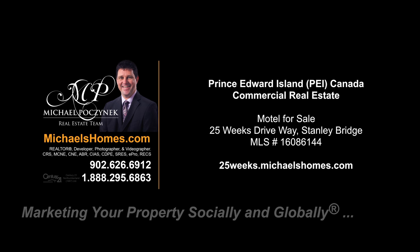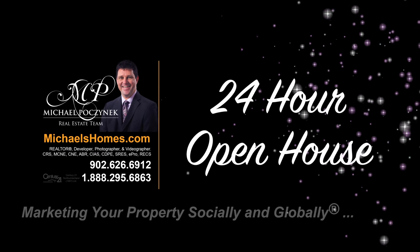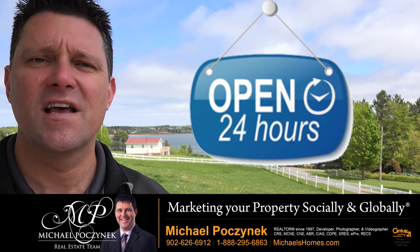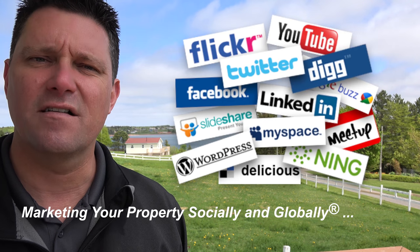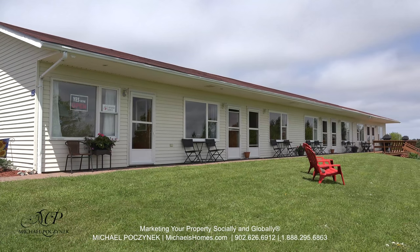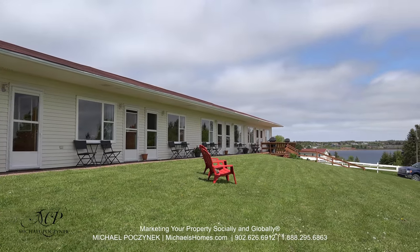Hello and welcome to Michael's Homes HD, Prince Edward Island's number one source for high-definition real estate video. Welcome to my 24-hour-a-day open house at your brand-new Prince Edward Island motel, complete with living quarters. I'm Michael Posnick with Century 21 Northumberland, marketing your property socially and globally. Today we're looking at a brand-new listing located in Stanley Bridge with a scenic water view. So without delay, let's go take a look.